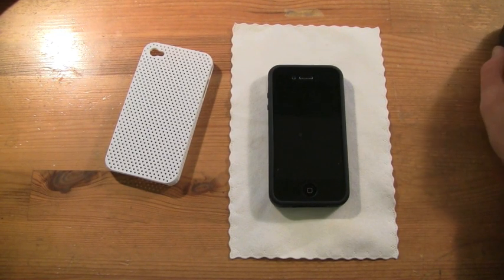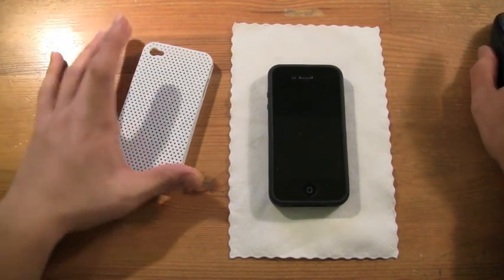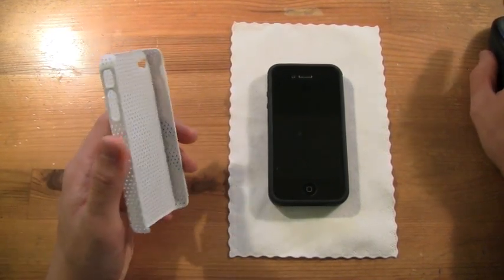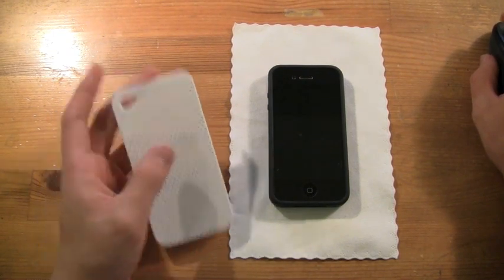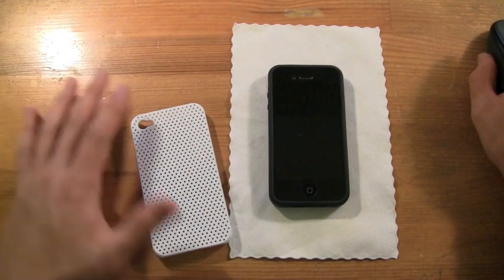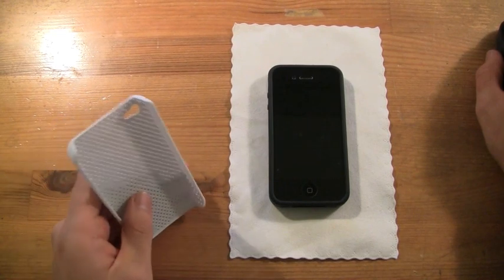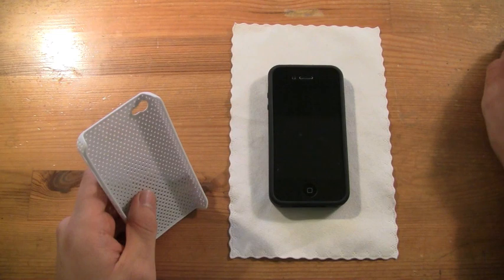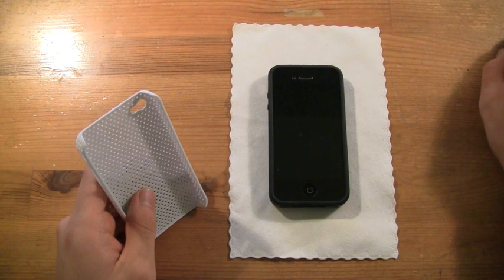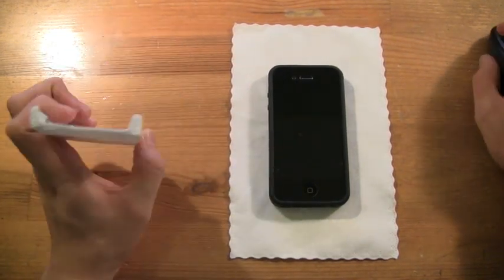I checked defaultcase.com — iPhone 4: one cent. It is one cent, so it's $0.01 to buy a case for your iPhone 4. They have colors — orange, blue, green. I like the green one and the blue one. They have a bunch of different colors and these run you $0.01. I think shipping might be free too — this was sent out to me by Default Case, link again will be in the description.